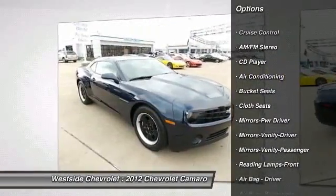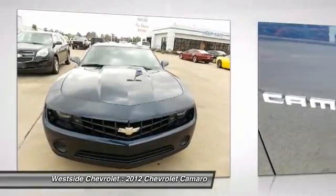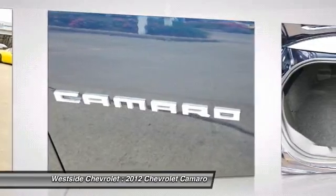Cruise control, rear defrost, AM-FM stereo radio, power door locks, power windows, bucket seats.